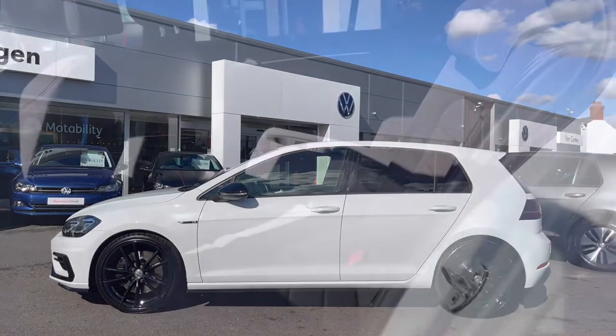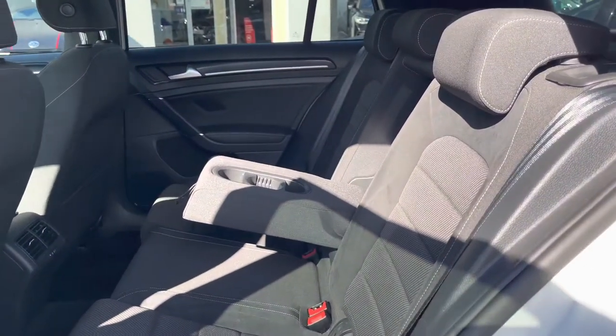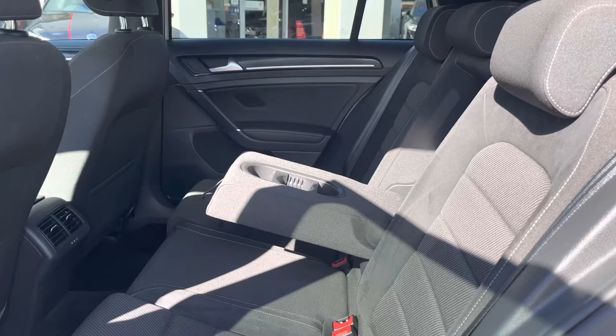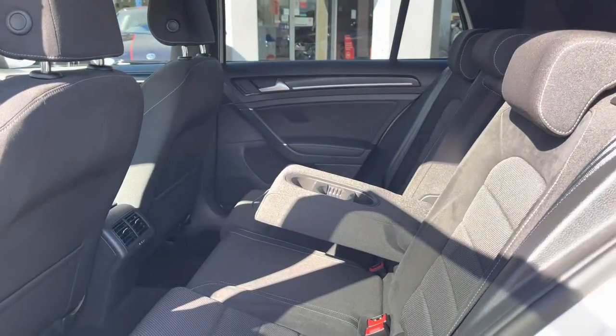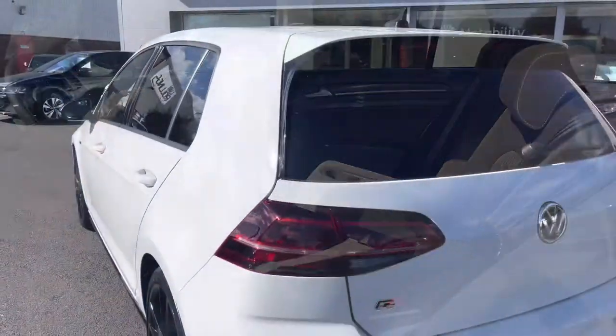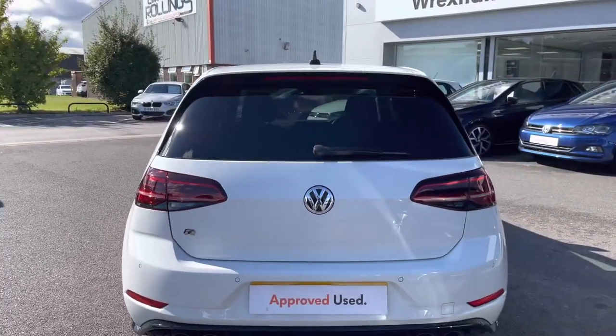Taking a glance inside the interior, we've got your race cloth upholstery including your R-line door trims — this is another additional feature that is both comfortable and stylish. As you can see, we've got plenty of leg room available in the back. We also have your rear parking camera and sensors to support with parking.